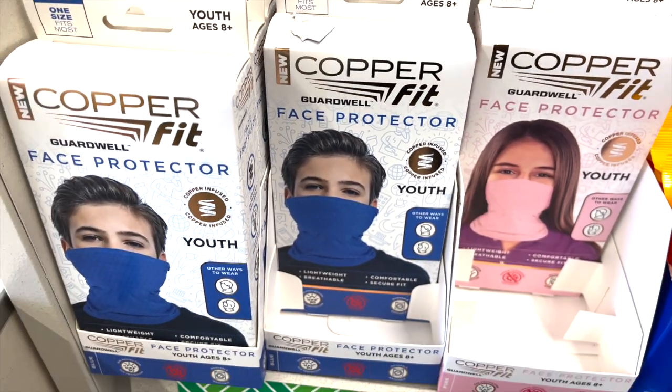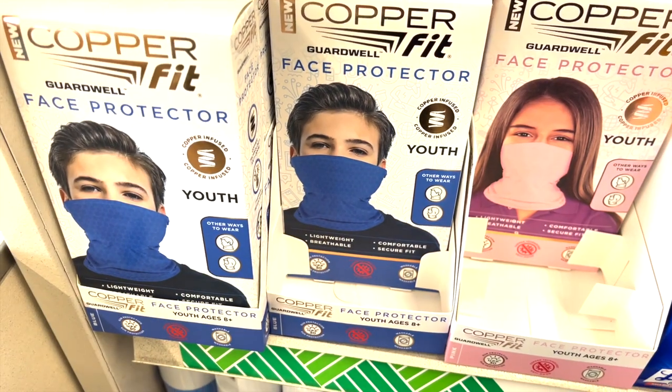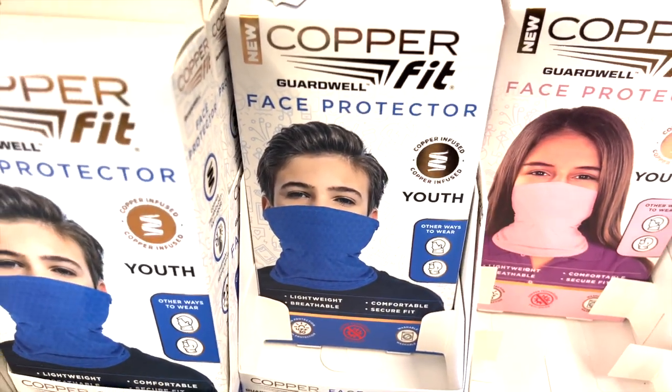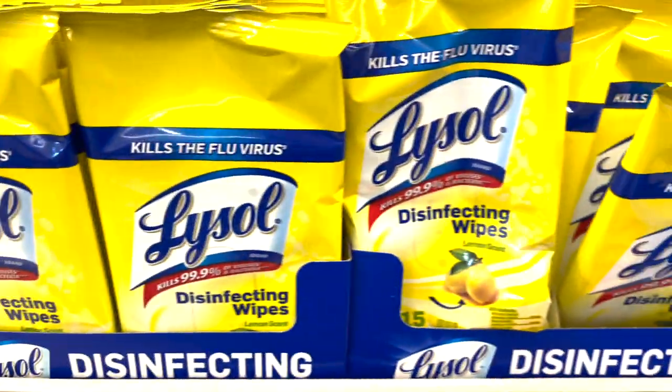We've got Copper Fit face protectors for kids — I haven't seen any for adults yet. They come in blue and pink. And they're fully stocked on Lysol wipes.